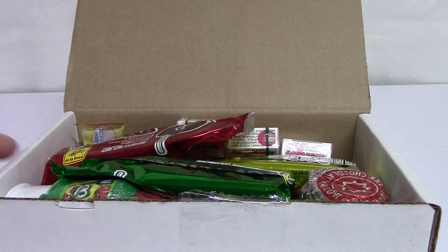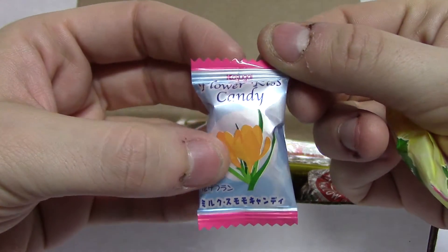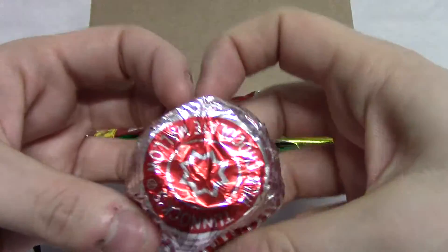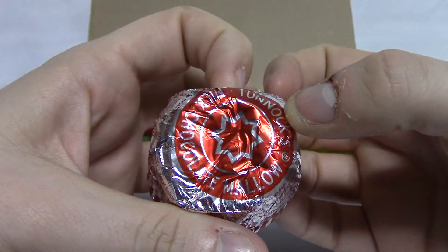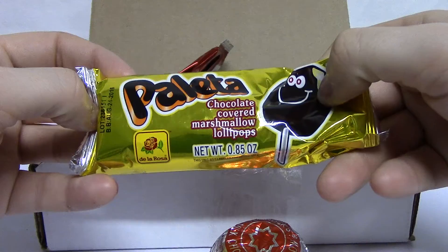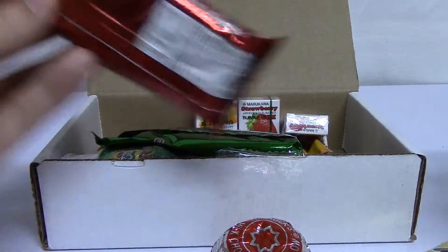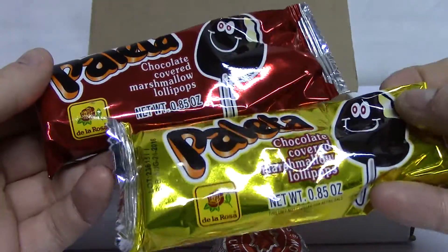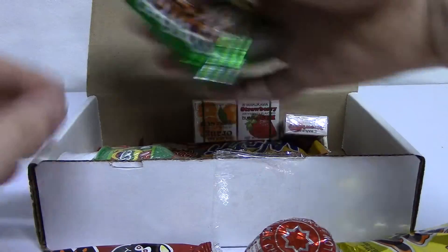Oh my gosh. I'm not going to lie. Here's Flower Kiss Candy. I just don't even know what this is. And it's Chocolate Mallow — a paleta — chocolate covered marshmallow lollipops. I don't know if the wrapper indicates a flavor, but it looks like there are three of them, which is nice.